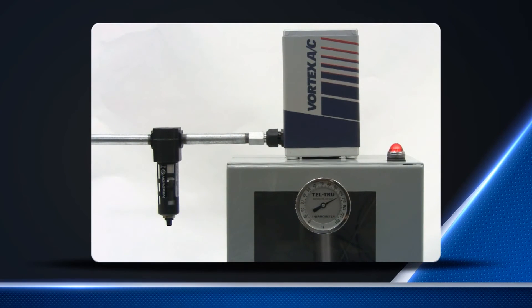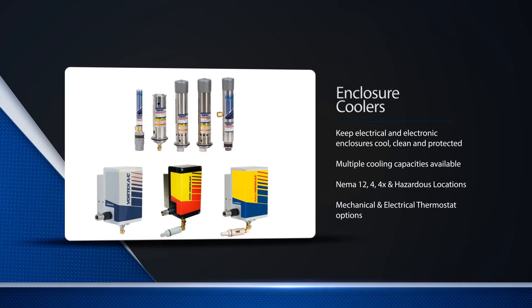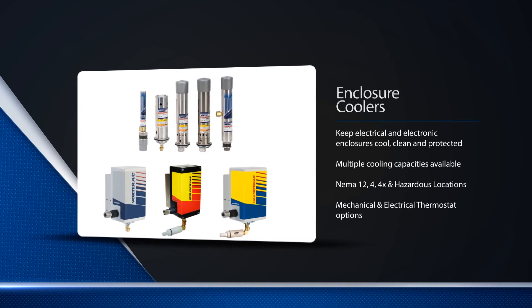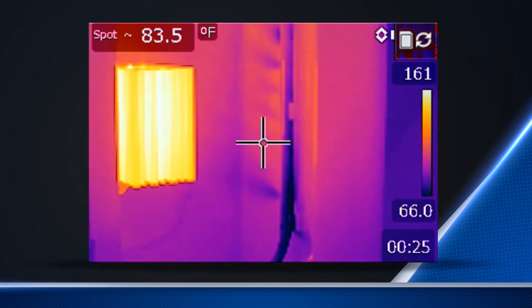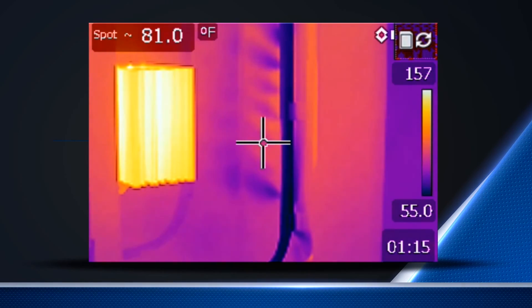The rapid advancement of electronics and electronically controlled industrial processes led to the development of Vortec enclosure coolers. These coolers keep electrical and electronic enclosures cool, clean, and protected, and are a low-cost alternative to expensive high-maintenance air conditioners. The cold air generated by the enclosure coolers is ducted inside the enclosure to help prevent component overheating and maintain constant and reliable machine operations. Most are thermostatically controlled to maintain temperatures within a specified temperature range.